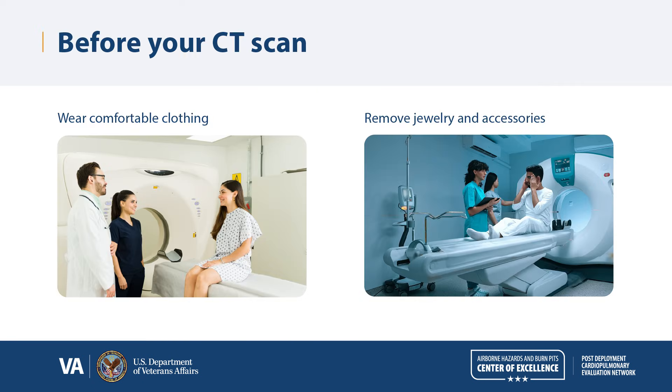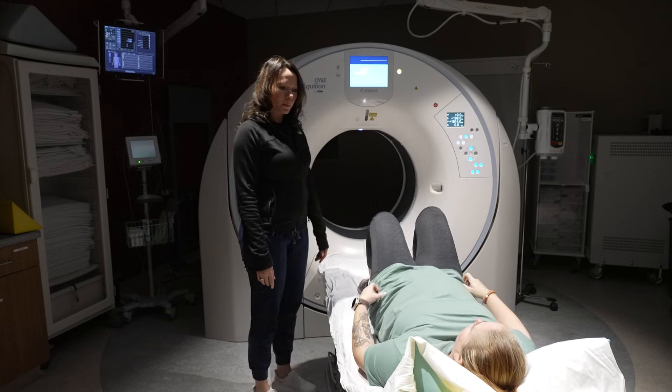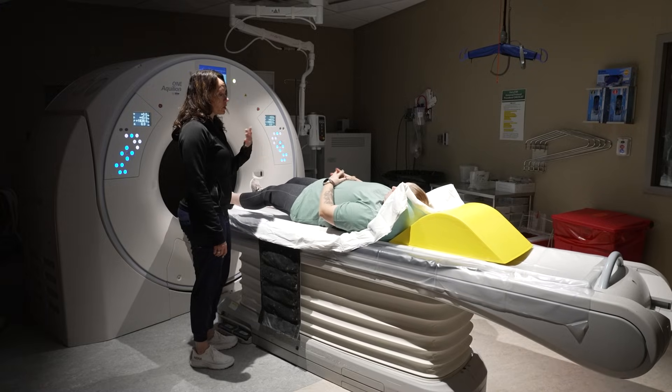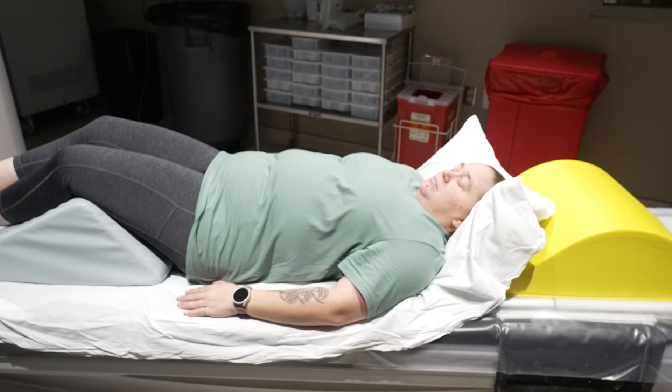On the day of your CT scan, you should wear comfortable clothing. You will be asked to remove any jewelry or accessories like glasses that could interfere with obtaining the images. Then, the technologist will help you lie down on a table that can move in and out of the CT scanner. In the room, the technologist will coach you through the maneuvers that will be performed during the scan, including deep breathing and breath holds.